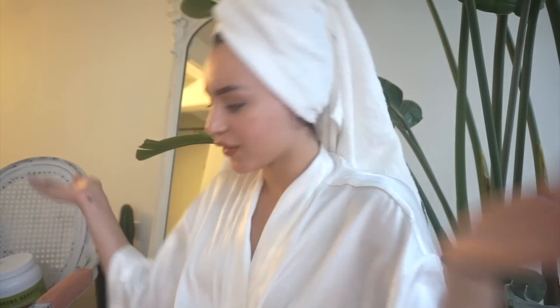Hey guys, I'm Val. Welcome back to my channel. So I'm not wearing makeup for the purpose of this video because I am going to be sharing with you guys my skincare routine. I get so many questions on Tumblr, Twitter, Instagram, all over about my skincare routine, and finally I decided to shoot a video for you guys.